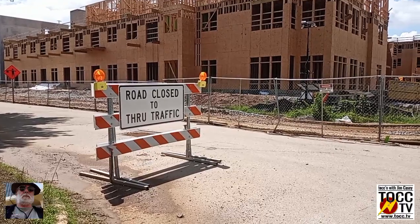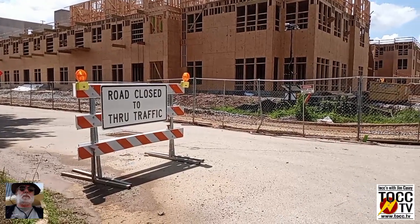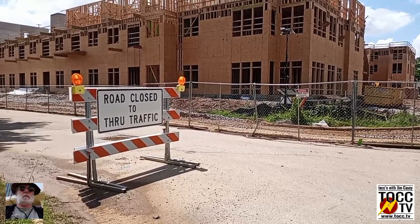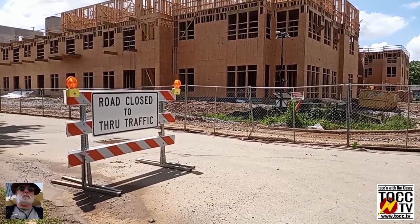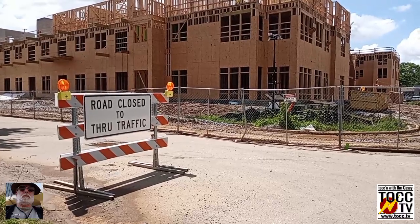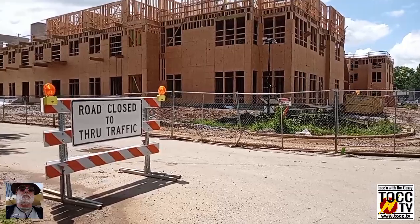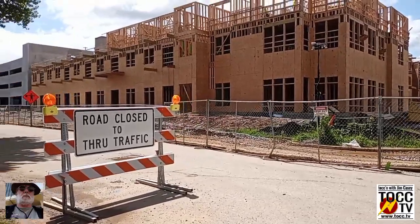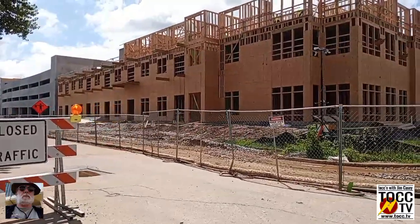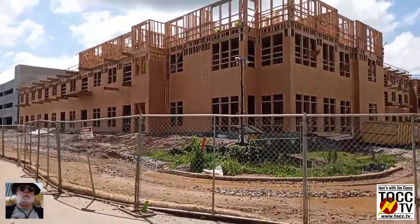Greetings, loyal Talk TV watchers. This is Jim Casey live on the scene doing a special documentary on new construction in East Huntsville. Today I'm near Goldsmith Shiffman Field, which we're going to talk about in just a minute, and checking out this new apartment complex being built adjacent to Pratt Avenue. This is coming along very nicely.